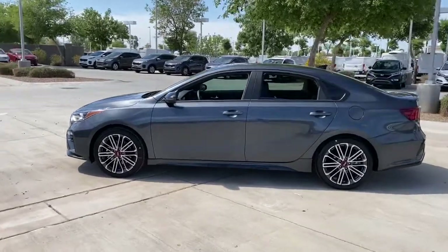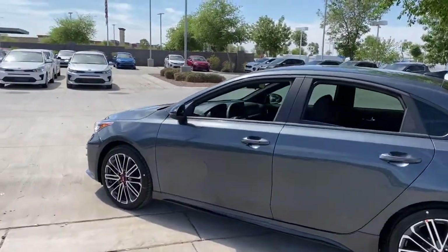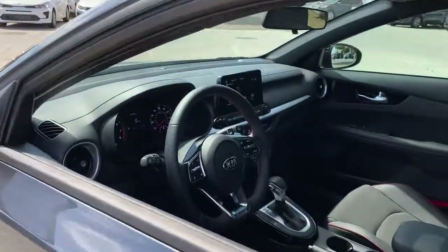You'll also love its agile handling, controlled ride, touchscreen infotainment, and active safety features.